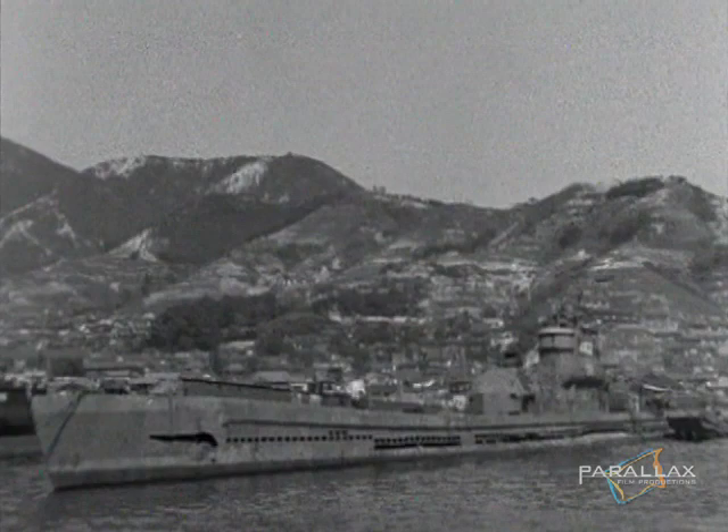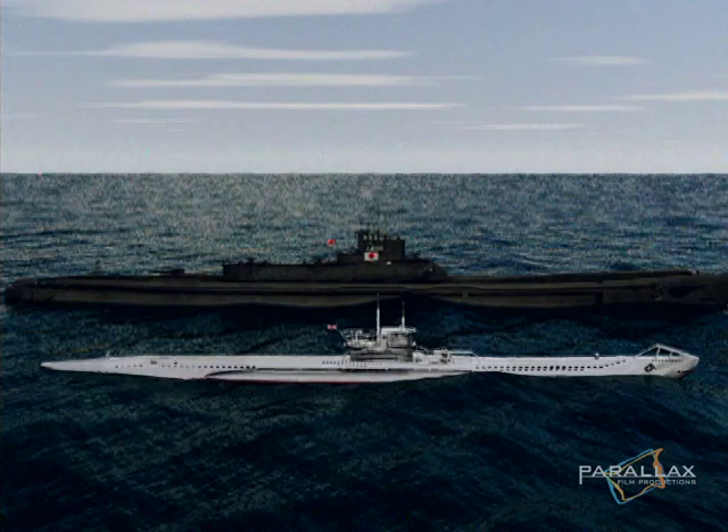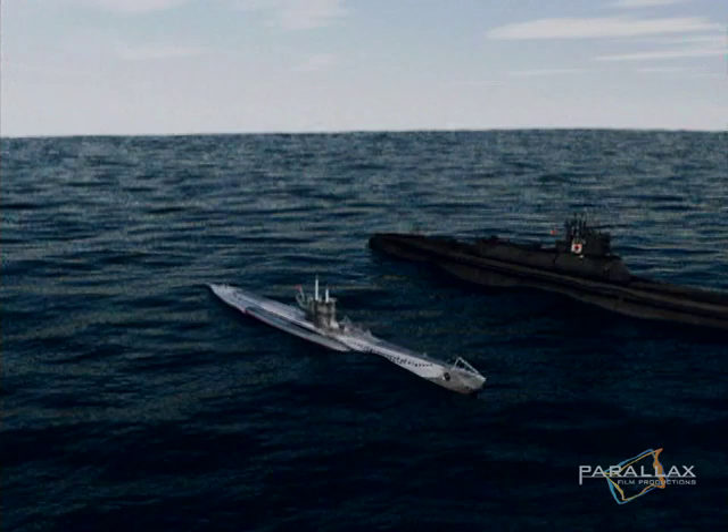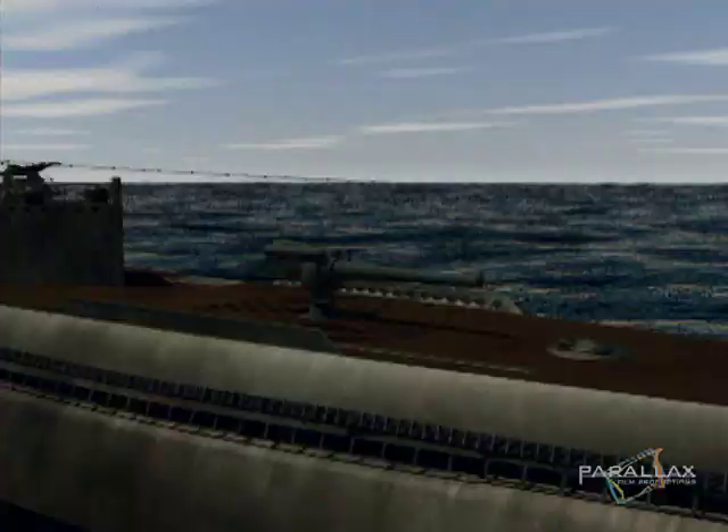The giant I-400 class was the crowning jewel of the Japanese subfleet. Weighing in at 6,500 tons, the Sentokus were more than three times the size of any other submarine. This 400-foot monster outclassed them in weapons as well — it was a veritable fortress above and below the surface.